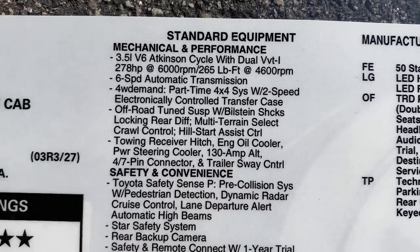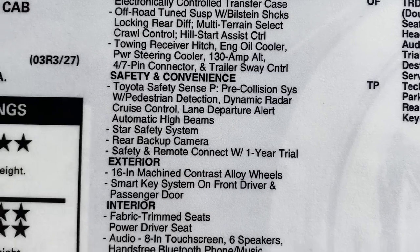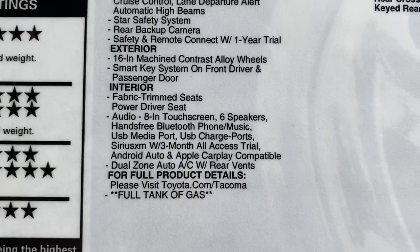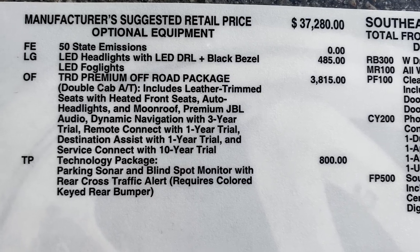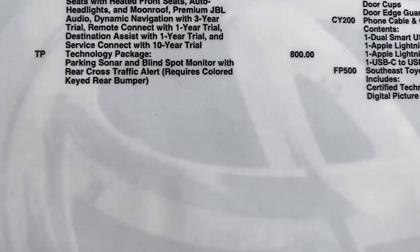Here's mechanical and performance, safety and convenience, along with exterior highlights and interior. Going back, we've got the LED package and premium off-road package. Big highlights: moonroof, leather seats, heated seats, and JBL sound system.